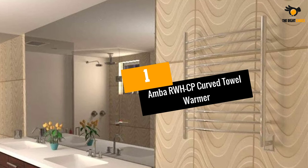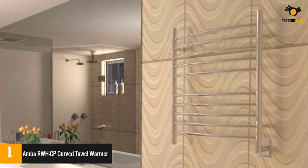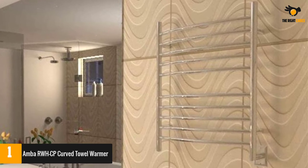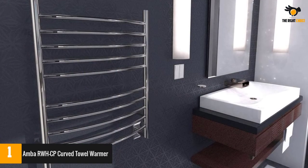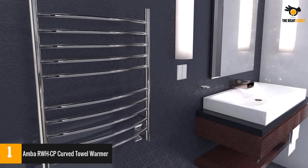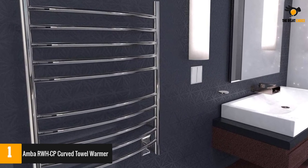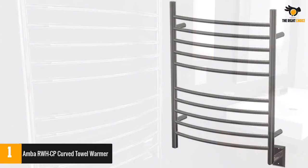Number 1: AMBA RWHCP Curved Towel Warmer. This is a lovely towel warmer to help you get a relaxing experience. It is crafted from conductive material layered with a coating that keeps it resistant to tarnishing and rusting. It requires minimal power to work and can generate up to 150 watts of heating power.